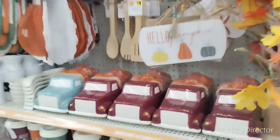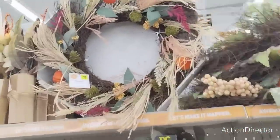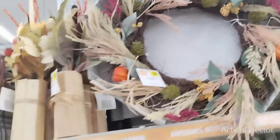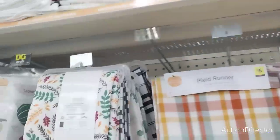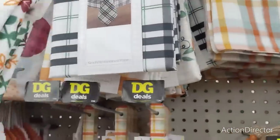I want you guys to look at this display — look at all that fall stuff. They have this wreath which is $18 that we have not seen. Looks like we have tablecloths, which we have not seen, which is really, really nice.